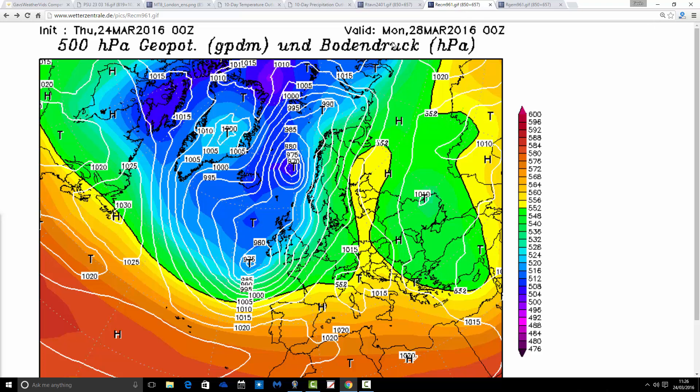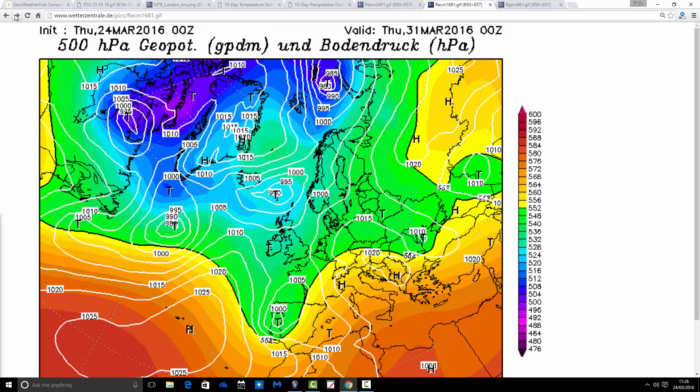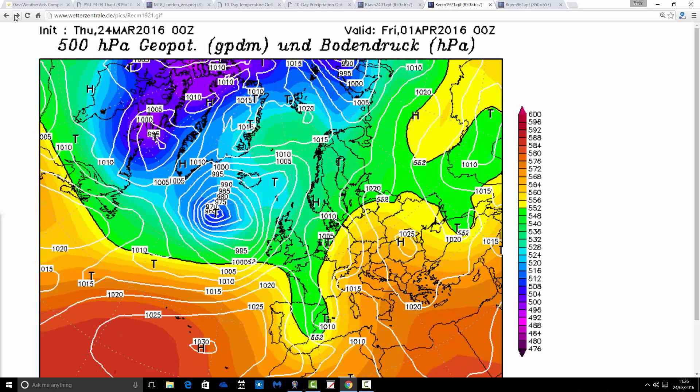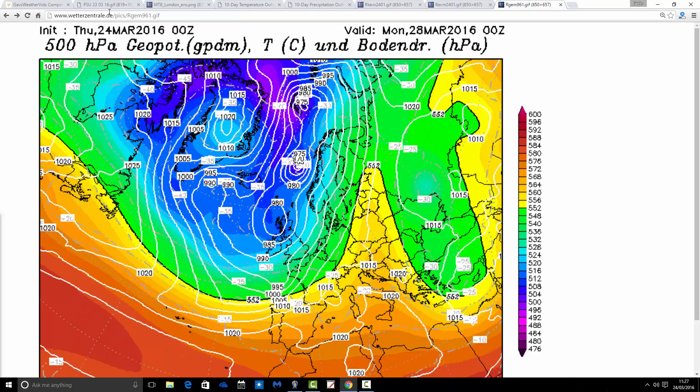The ECMWF is placing that area of low pressure more over towards Germany and actually has the UK under an Atlantic influence. The upshot is we stay very unsettled through the opening weekend of April. On Sunday the 3rd of April — day 10 — the low pressure is right over the country at 980 millibars with showers and long spells of rain. The GFS, GEM, and Canadian models are all broadly in agreement on very unsettled conditions throughout next week with low pressure close by.